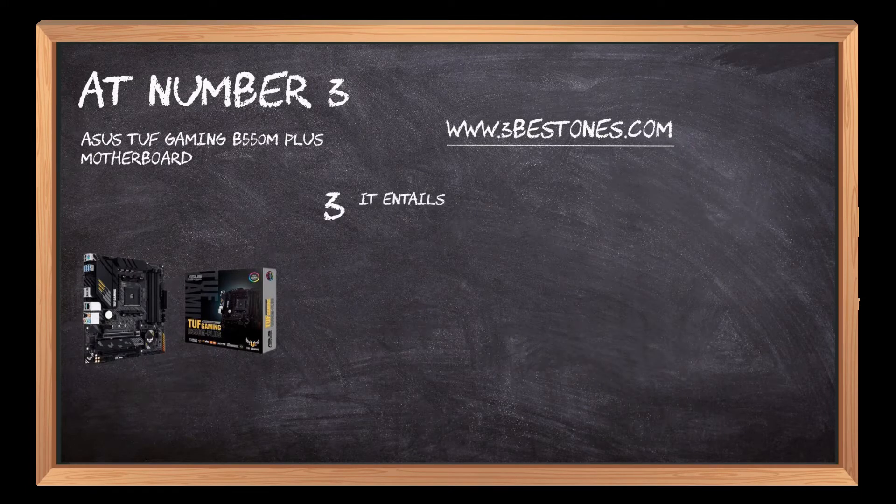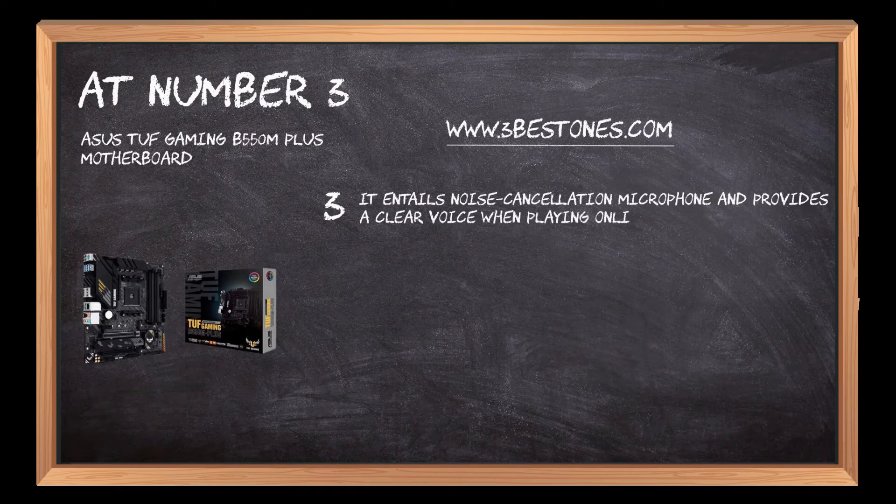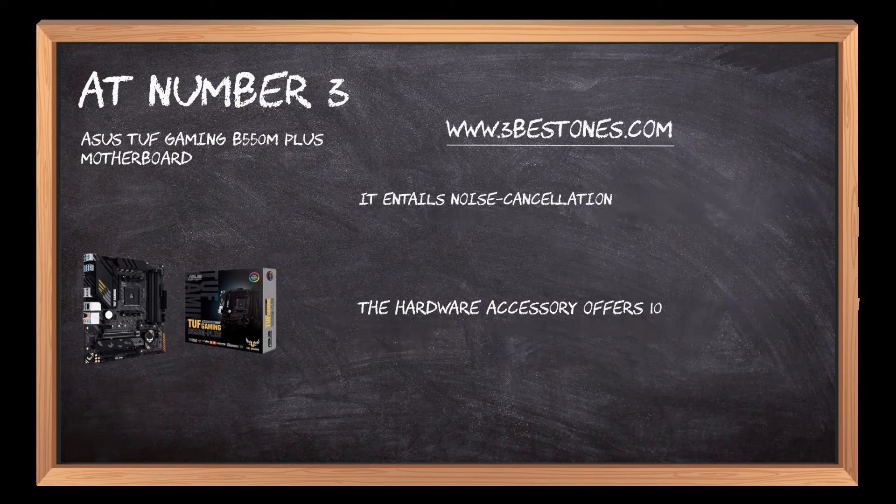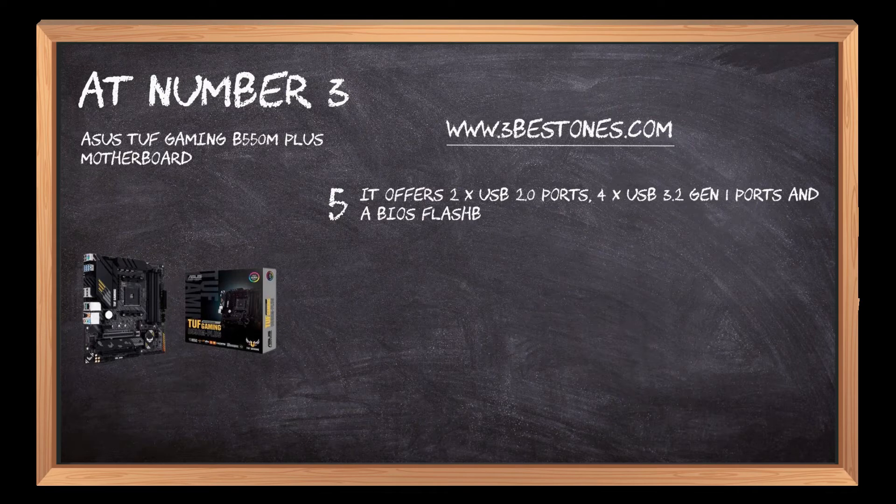It entails noise cancellation microphone and provides clear voice when playing online with friends. The hardware offers 108 dB signal-to-noise ratio for stereo line-out and 103 dB SNR for line-in. It offers 2x USB 2.0 ports, 4x USB 3.2 Gen 1 ports, and a BIOS Flashback button that aids in updating the BIOS without entering it.